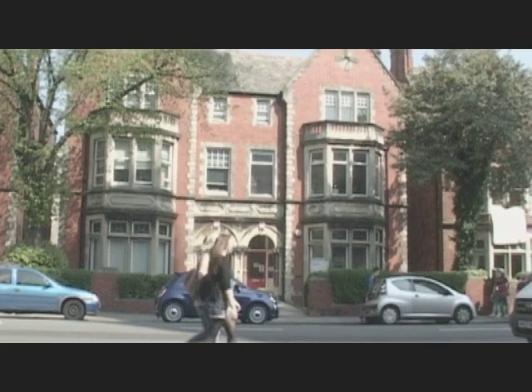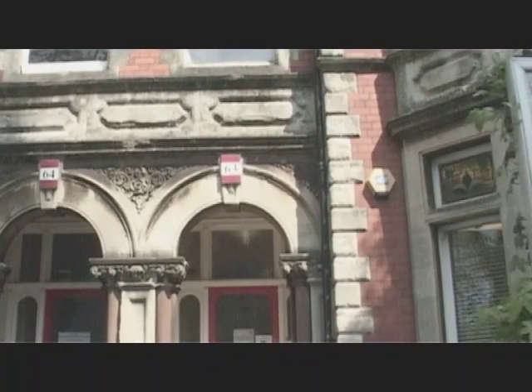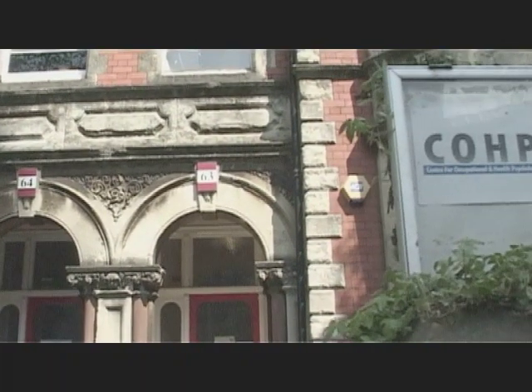I'm Professor Andy Smith, and I've directed the project on seafarers fatigue since 2000. This research has been carried out by members of the Centre for Occupational and Health Psychology and colleagues from the Seafarers International Research Centre.